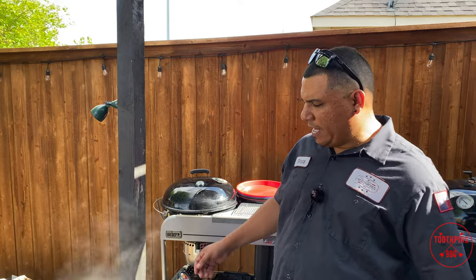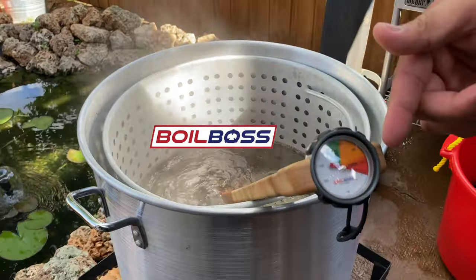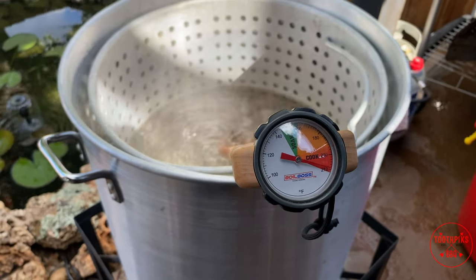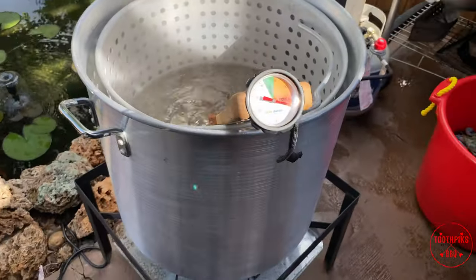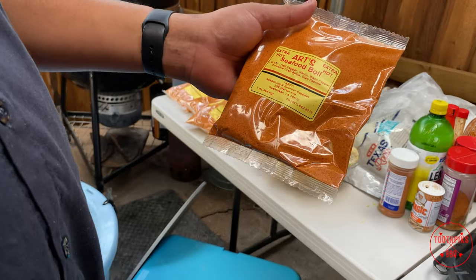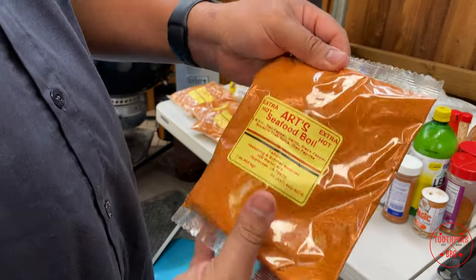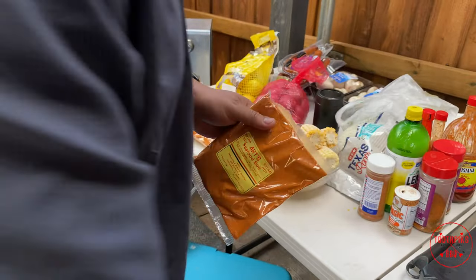The boiling pot is going — the Paddle by Boil Boss has a temperature gauge, and we're at about 214 degrees. Water's boiling, so we're going to put our seasonings in. I'm using Art's Seafood Boil Extra Hot — this comes from Opelousas, Louisiana. I'm using four pounds today to make sure it's not too spicy. We can get this from Gulf Runner Seafood. Let's get these bags open.